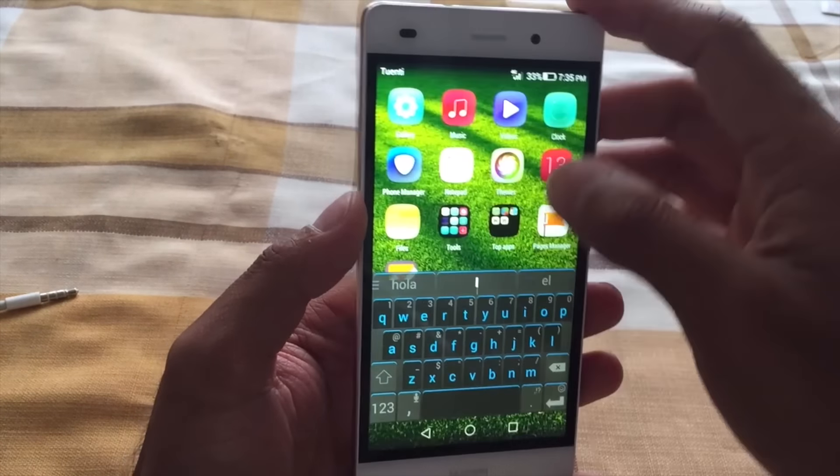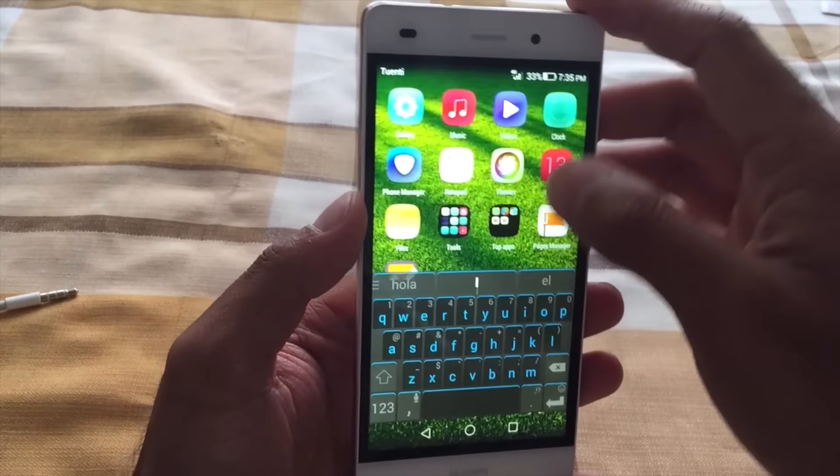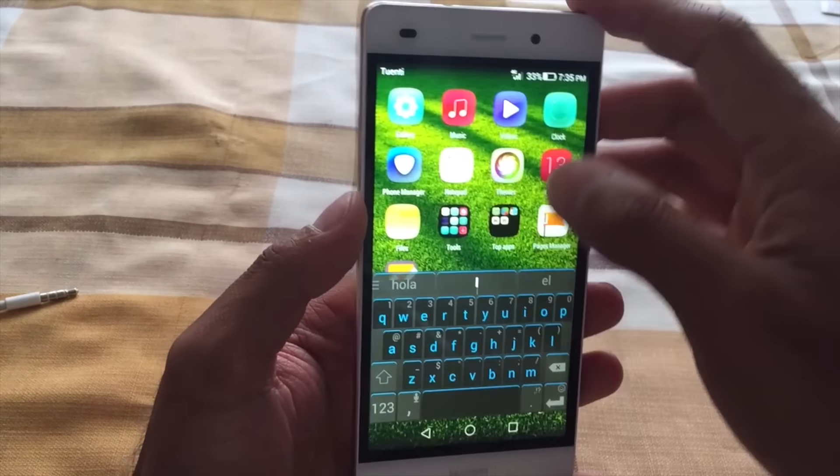The Huawei P8 Lite comes with EMUI 3.0, which is Huawei's skin on top of Android. This is running Android 4.4.4 as opposed to Lollipop. One cool feature is an Apple Spotlight-like search — you just tap down and you can search through apps, contacts, and messages.